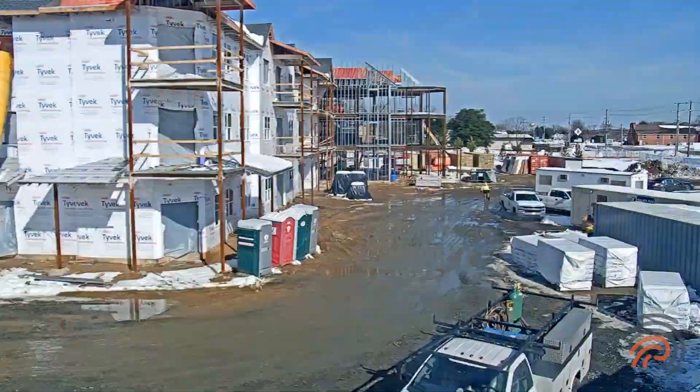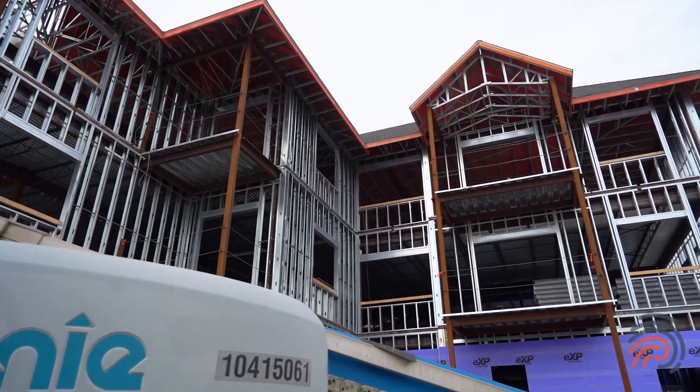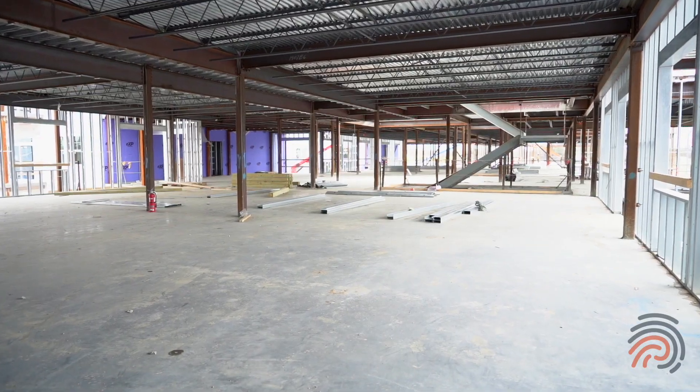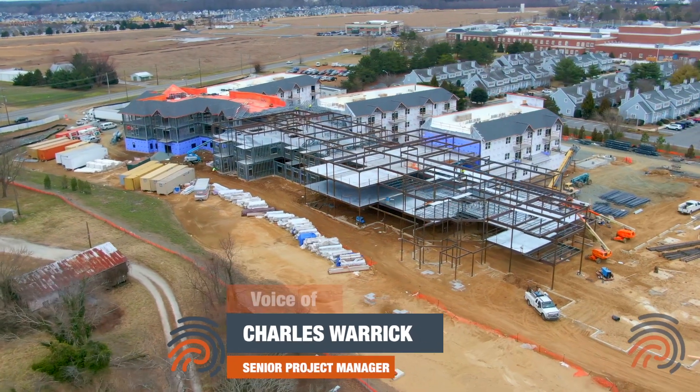Let's head inside and we'll get an update from our project manager Charles. This is Charles Work, senior project manager, updating on the Vantage Point Lewis project.